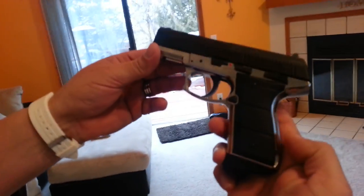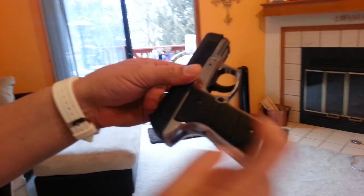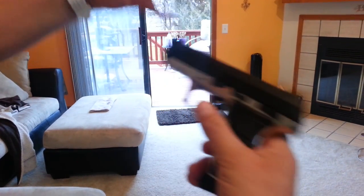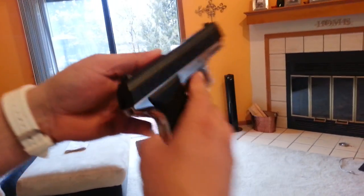This is the Daisy Powerline 5501. All metal except for the grip and the magazine. It's blowback, takes CO2, and shoots 430 feet per second. I'm going to shoot that can right there.